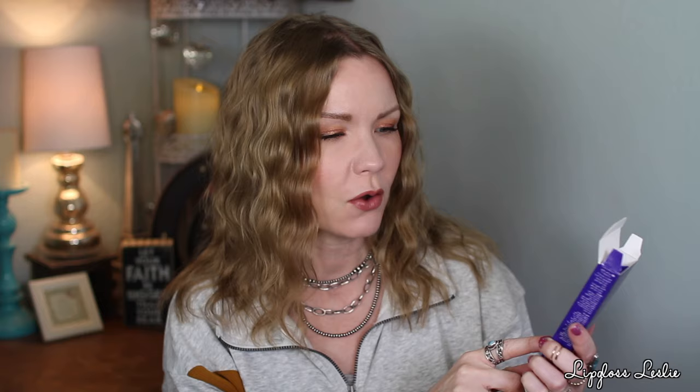Then I got the Nip and Fab Renew Retinol Fix Eye Treatment 2%. Really cute packaging — purple and pink. I used this under my eyes last night. I'm all about anti-aging retinol products at this point, including around my eyes. It didn't make my eyes water at all, sunk in nicely. I'd describe the texture as medium thickness — not super thin but not heavy feeling either.